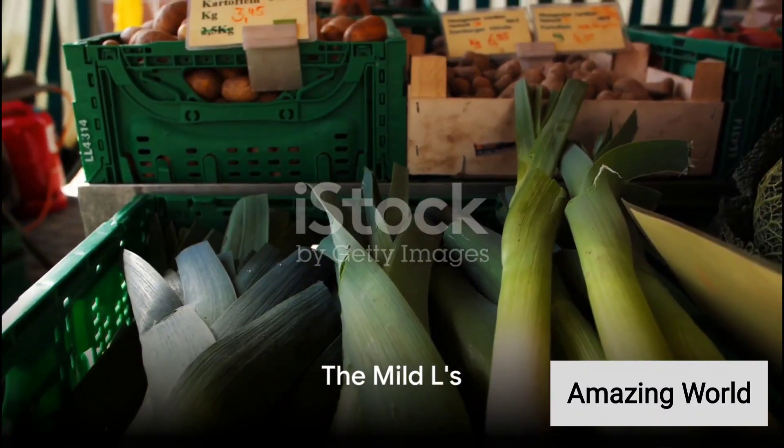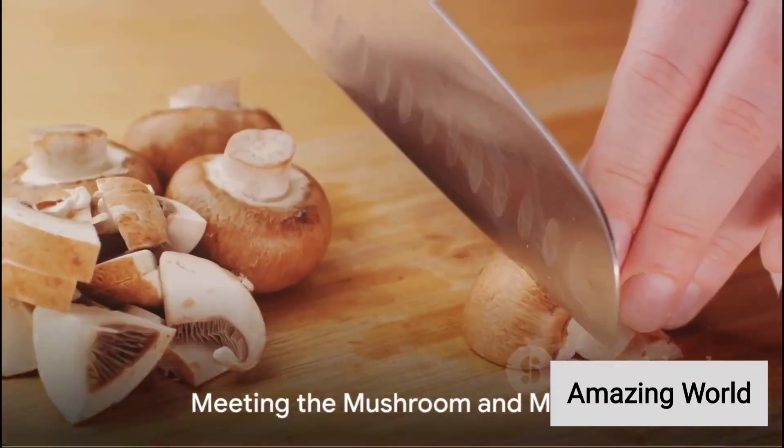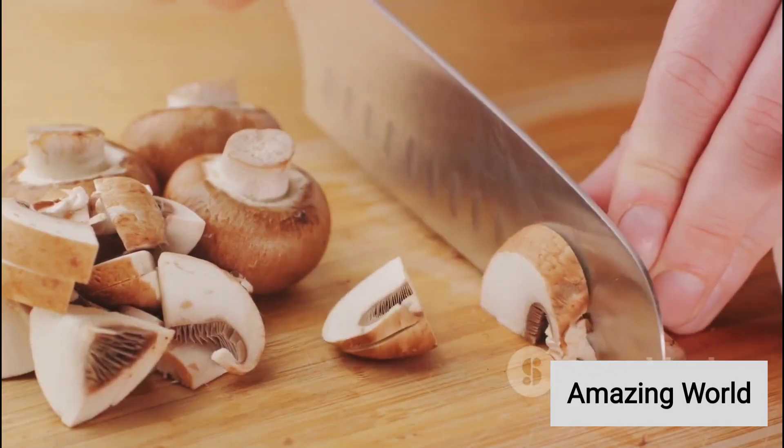L is for leek, a mild onion-like vegetable, and lettuce, a classic salad base. When it comes to M, we meet the mushroom, a fungi, and mustard greens, spicy leafy greens.